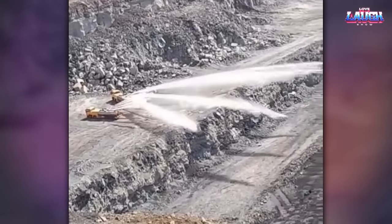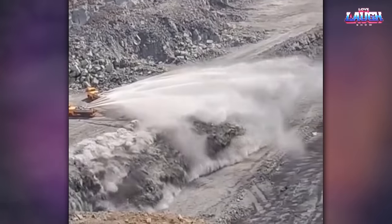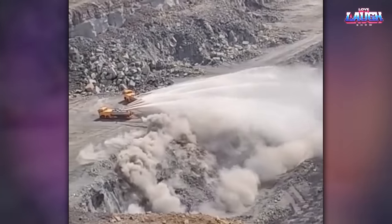These machines are designed to splash water during rock explosions. This is to extinguish the dust.